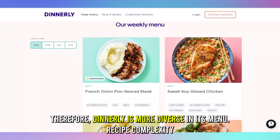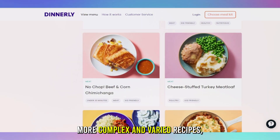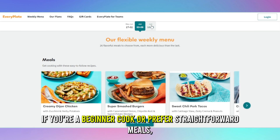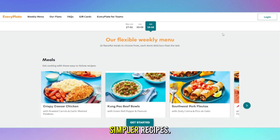Recipe Complexity: Dinnerly tends to offer more complex and varied recipes, while Every Plate focuses on simpler, easy-to-follow recipes. If you're a beginner cook or prefer straightforward meals, Every Plate gives you simpler recipes.